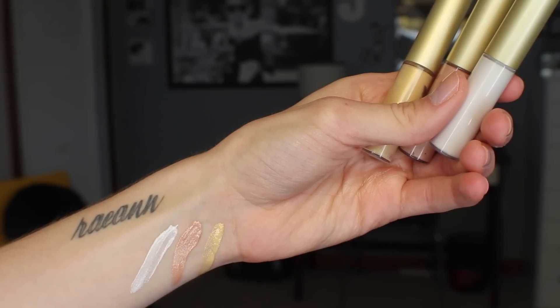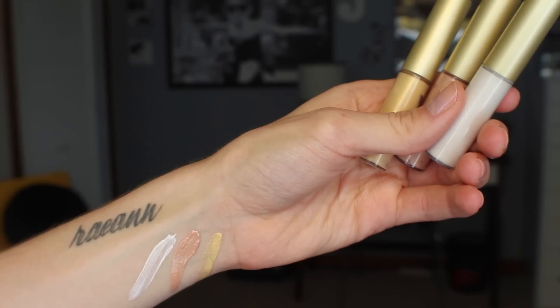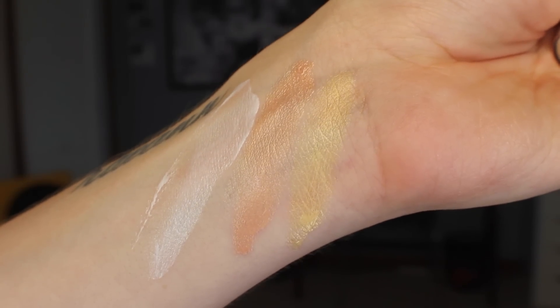Next I have three shades of the Becca Shimmering Skin Perfector. I got these in a set at Christmas time — I have Pearl, Opal, and Champagne Gold, which was part of their Christmas collection 2014. They're just three miniature travel sizes. I love these. Since last Christmas they've all seemed pretty full except for Pearl, which I use the most. I usually mix these in with cream blush to give a more sheer illuminating effect. I wish they made these full size with a wand applicator because I like to dot it exactly where I want rather than pumping it out.